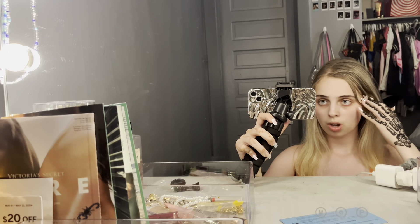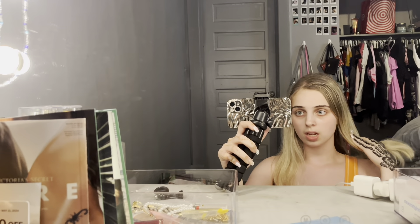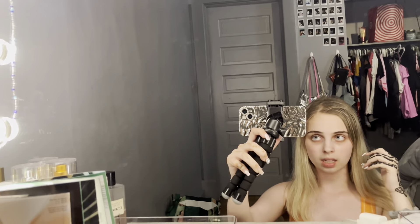I just want to show y'all my tripod before I end this video — I'm real happy that I got it. But this is the end of my video. Don't forget to like, comment, and subscribe and hit that notification bell. Put in the comments what type of videos you want me to make. Bye!